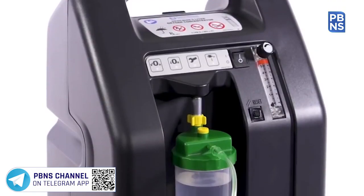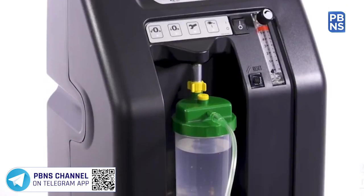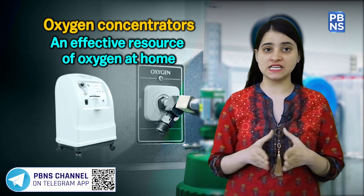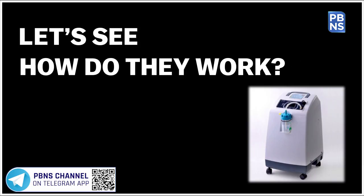An oxygen concentrator is a portable medical device that delivers oxygen to people who have breathing problems. It filters the ambient air before compressing it to the required density, and then delivers purified, medical-grade oxygen to the patient. Let's see how they work.